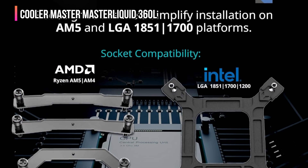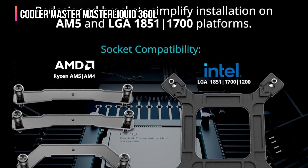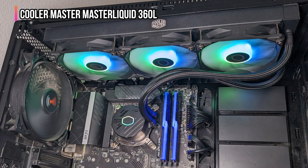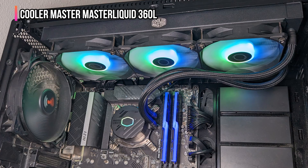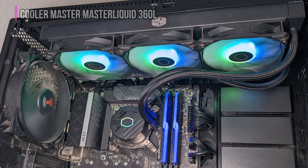This cooler is compatible with the latest AMD AM5 and AM4, and Intel LGA 1851 and 1700 platforms. Installation is smooth and hassle-free. If you're after a balance of performance, quiet operation, and stunning visuals, the Cooler Master MasterLiquid 360L Core ARGB is a top-tier pick for you.